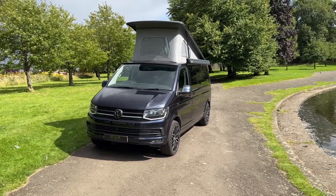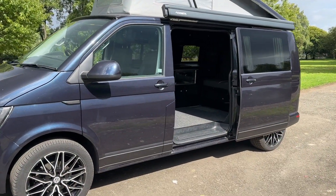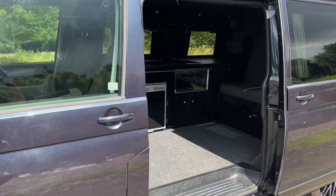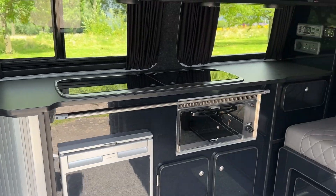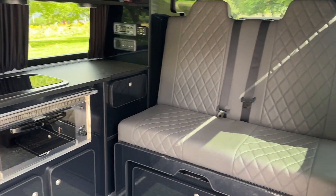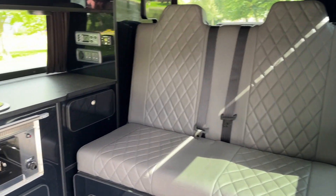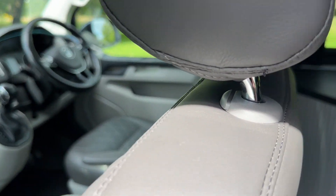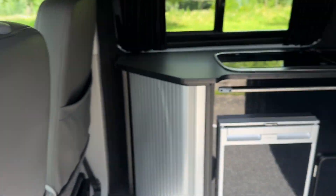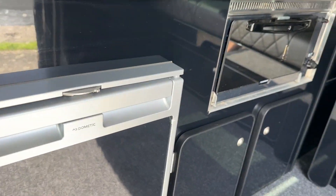We'll now have a look inside this van — a professional conversion from Camper King on the T6 model. It benefits from the rock and roll bed, all done in vinyl upholstery. Same in the front. This passenger seat also spins round, which you'll see from the photographs. Plenty of storage inside here. You've got the timber doors — lots of storage compartments.